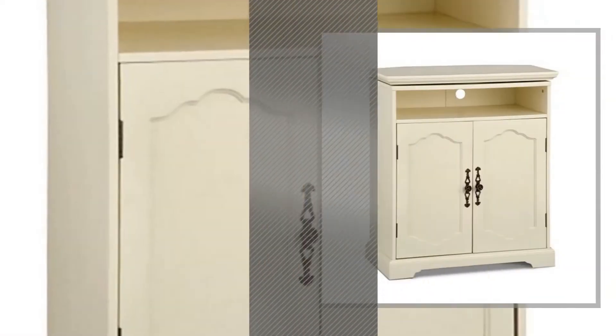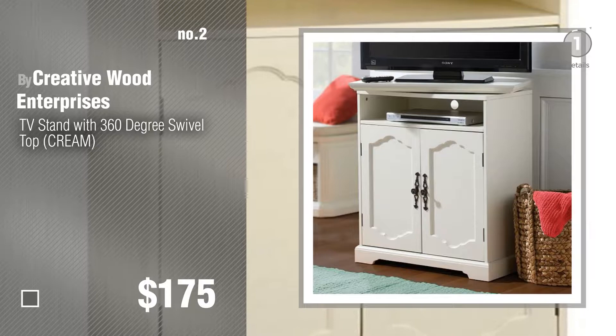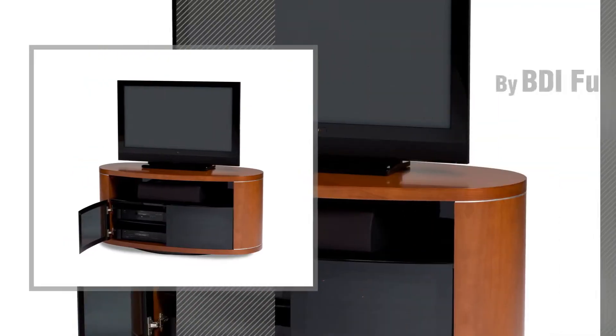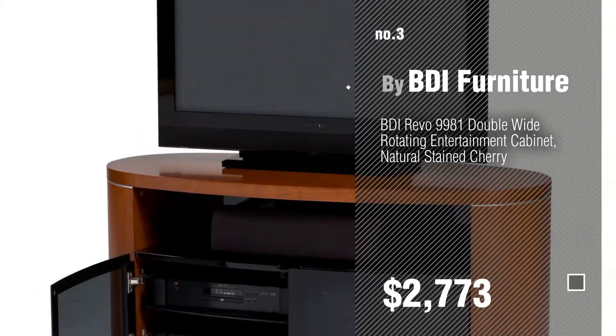Number 2 by Creative Ward Enterprises. Number 3 by BDI Furniture. For more info about these great TV stands, just click this circle.